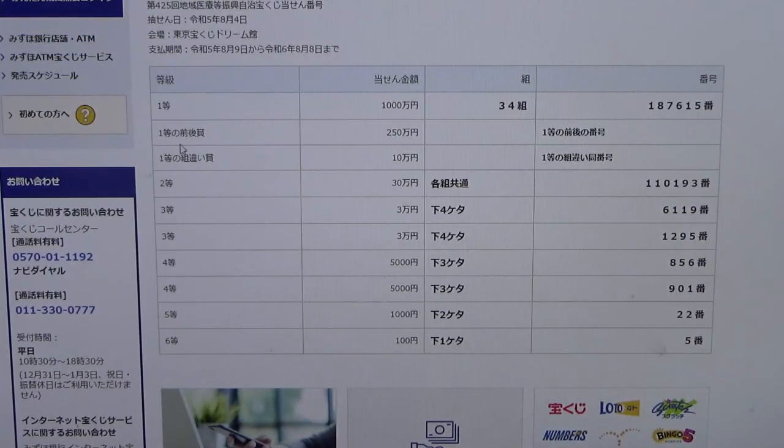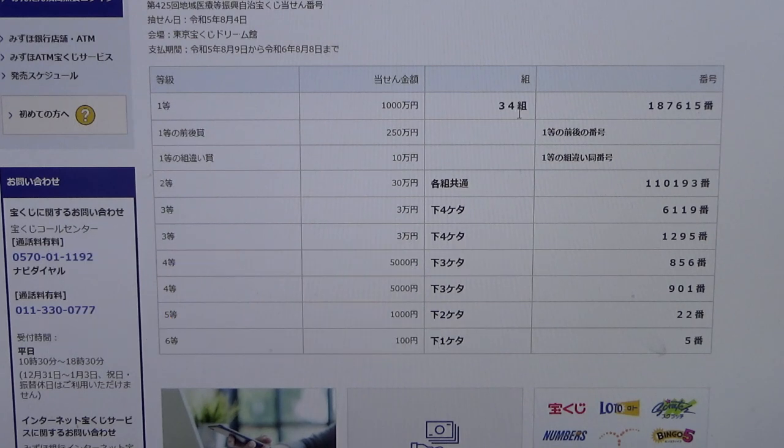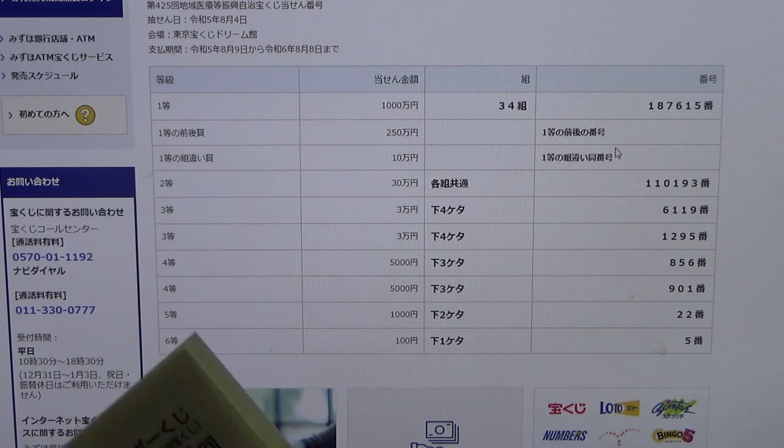To win the second first prize, Nihaku Gojumanen, you must have the first five digits from the very first prize, but your last number can either be one higher or one lower. So for example 187616 — that is one higher — or 187614 — that is one lower. And you have to have the same grouping number, which is no good for me.